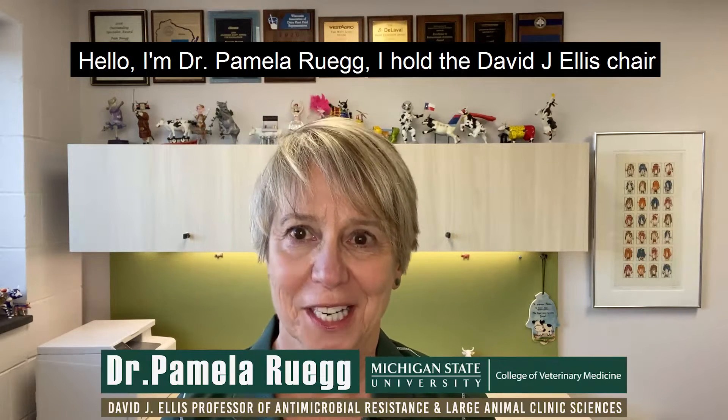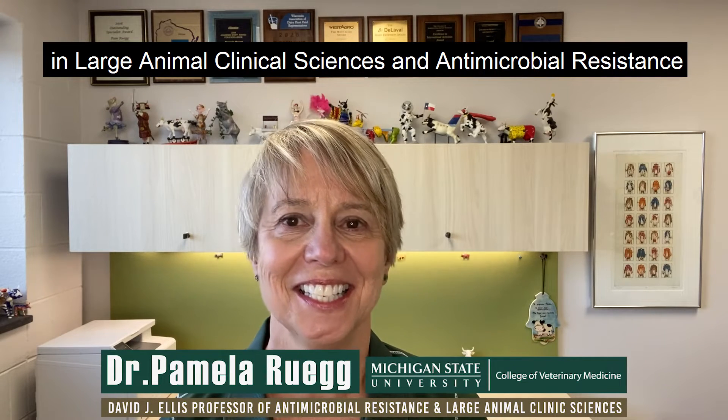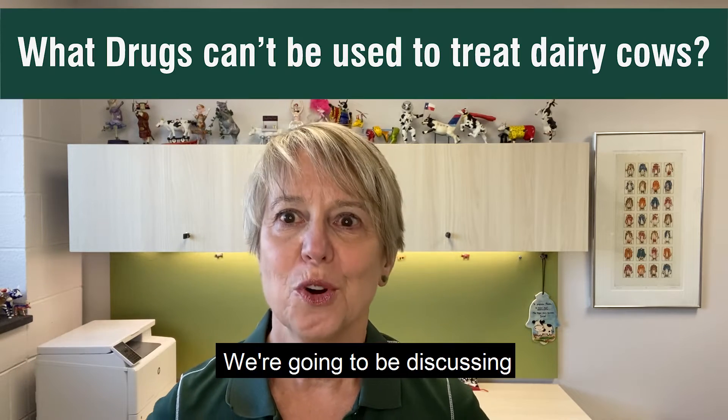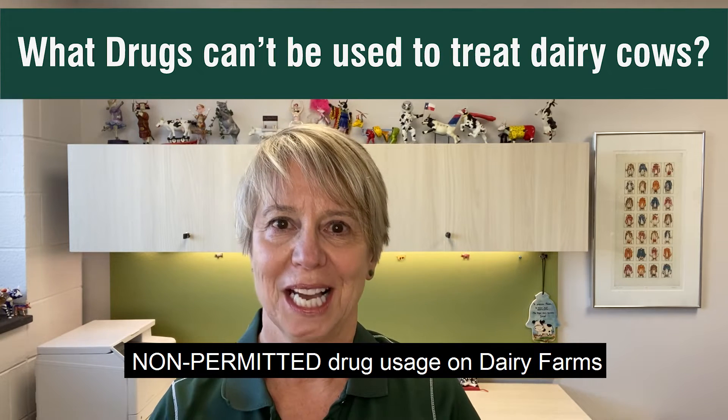Hello, I'm Dr. Pamela Ruig. I hold the David J. Ellis Chair in Large Animal Clinical Sciences and Antimicrobial Resistance at Michigan State University. And today in our continuing series about antibiotic usage on dairy farms, we're going to be discussing non-permitted drug usage on dairy farms.